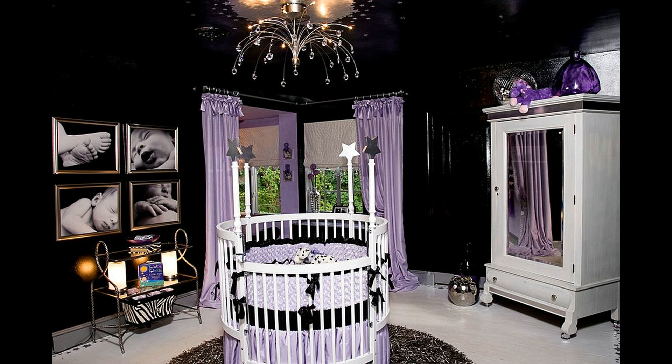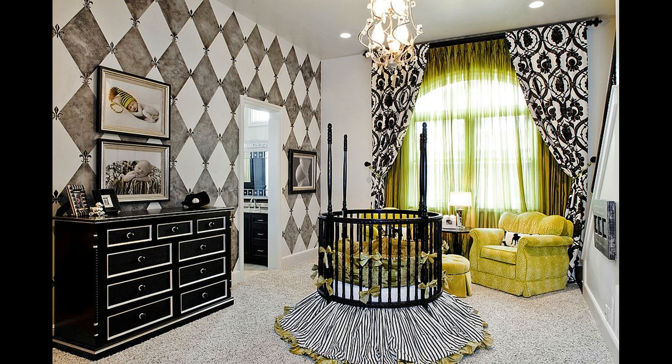Black on the nursery walls is not an odd choice at all if you use the color in a creative and contemporary manner. Chalkboard walls are a great choice here, and they also let you transform a nursery into a smart kids' room as your one grows up. Two-tone walls in black and white and black accent walls also allow you to craft a polished backdrop in the contemporary nursery.